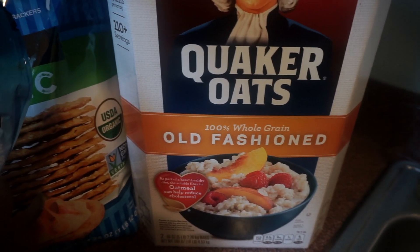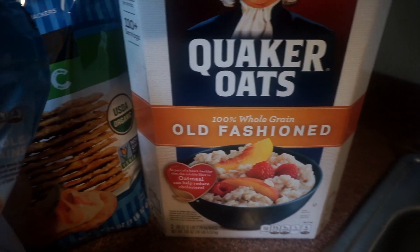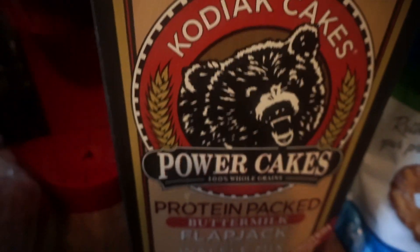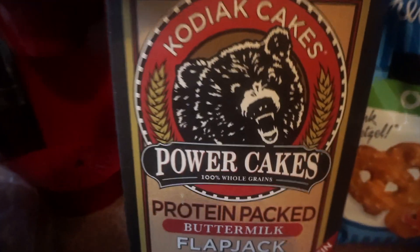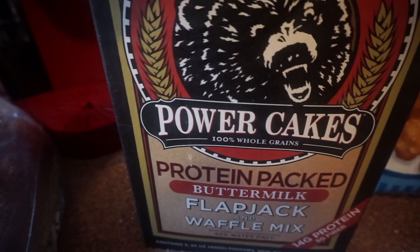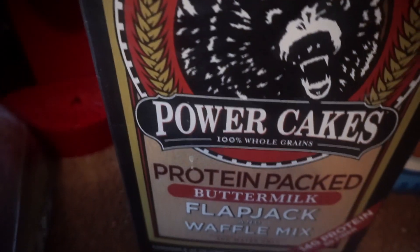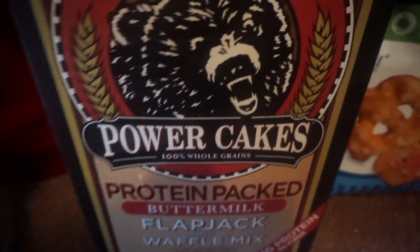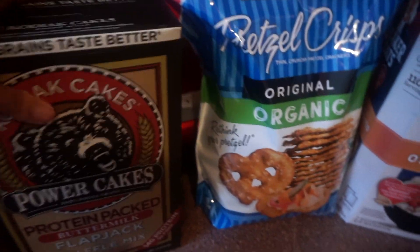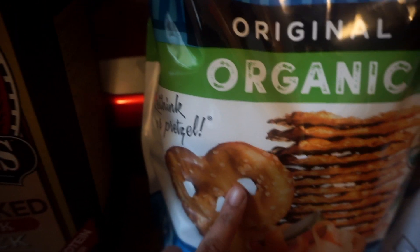Here we have regular plain oatmeal. I haven't had this type of oatmeal in a very long time — I usually have steel cut oats — but I want to switch it up. I also see a lot of fitness girls on YouTube use these protein pancakes. They taste good for a protein pancake, though I think buttermilk breaks me out, so I'm going to run an experiment this week.